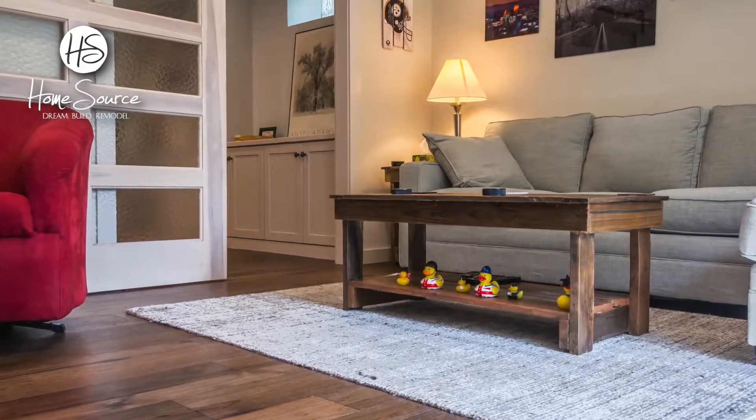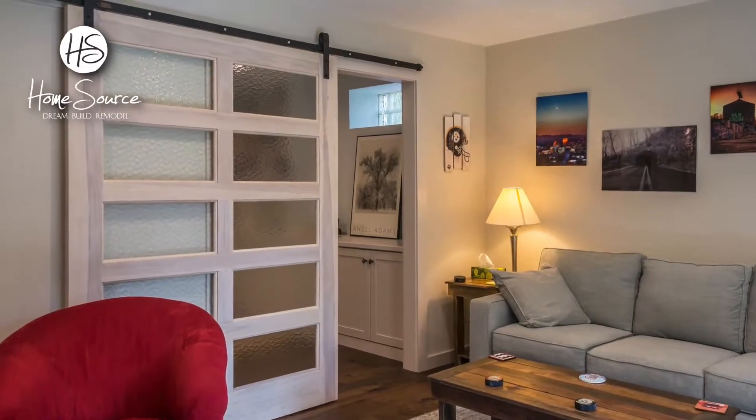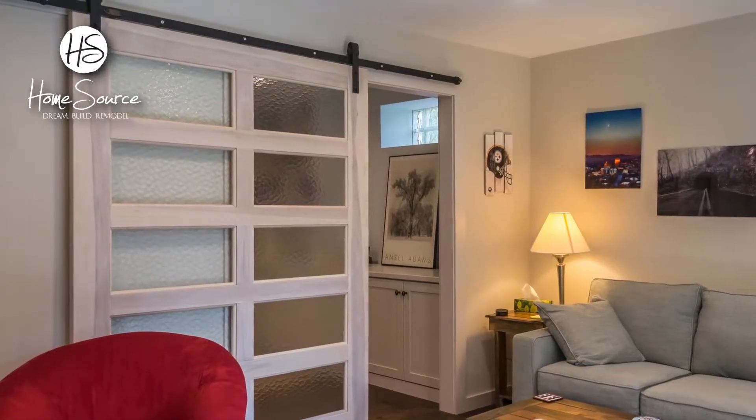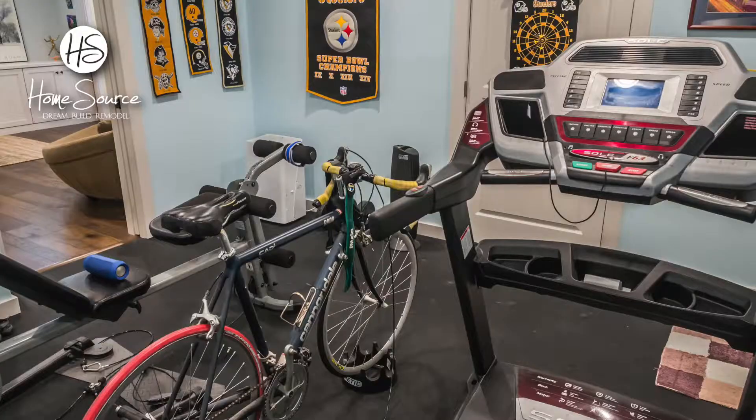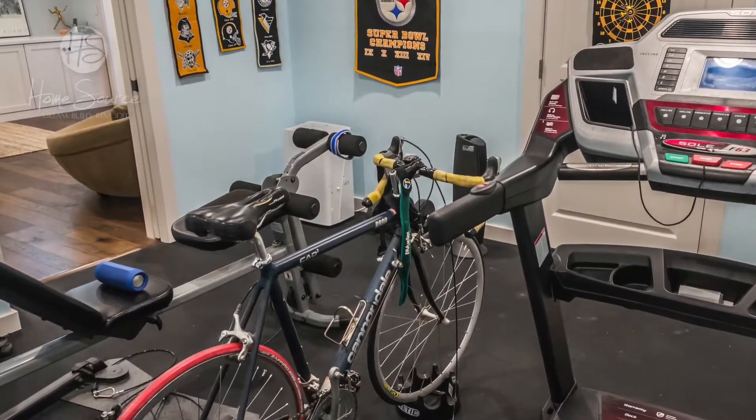We installed built-in cabinets, recessed lighting, and hardwood flooring. A massive custom-made six-foot wide barn door required reinforced hardware mounts. The new workout room sports a rubberized exercise floor and pocket door for sound control.